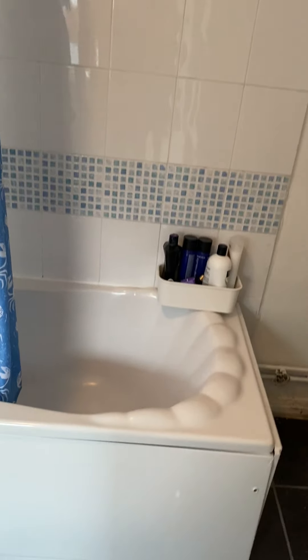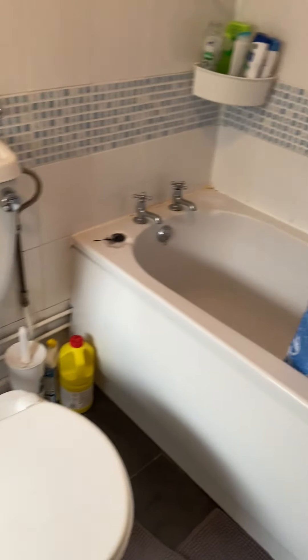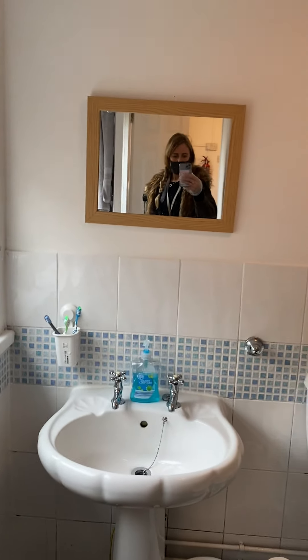This is the bathroom to the rear. Nice space.